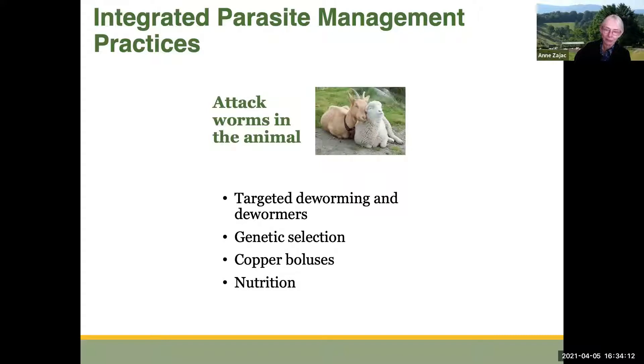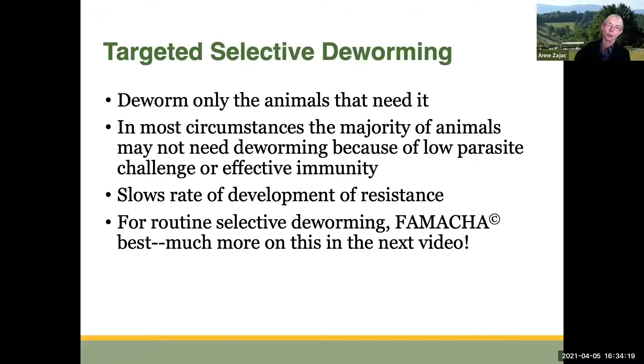If we look at attacking worms in the animal, I want to mention targeted deworming, genetic selection, copper boluses, and nutrition. Targeted selective deworming means we're only going to deworm the animals that need to be dewormed. In most circumstances, the majority of animals may not need to be dewormed because of low parasite challenge or highly effective immunity. By not deworming animals that don't need it, we help maintain our refugia, which slows down the rate of development of resistance to dewormers. For routine selective deworming, FAMACHA is the best system we have for small ruminants, and that's going to be discussed in detail in the next video.